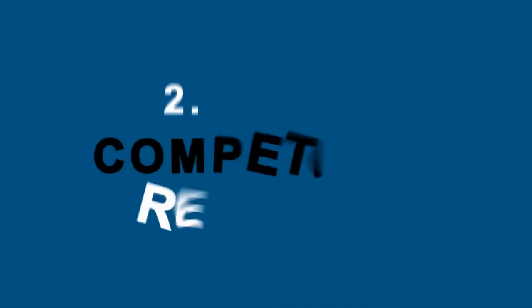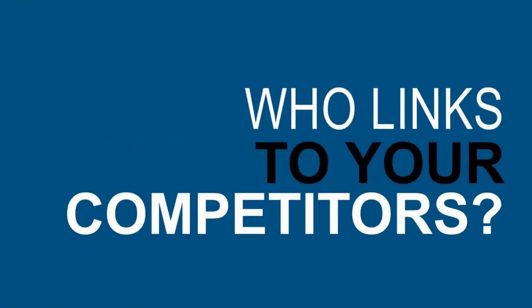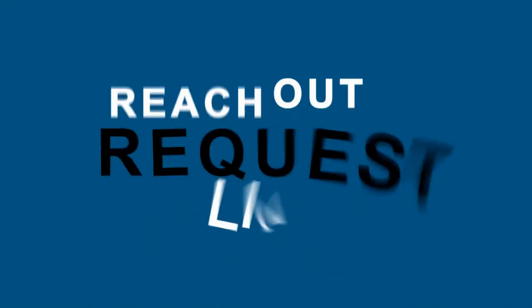Number two: competitive research. You can find out who links to your competitors. Use a service like Ahrefs.com, Moz Open Site Explorer, or Majestic.com. Then simply reach out to the websites who link to your competitors and ask for a link for your own website.